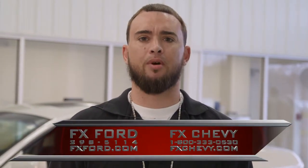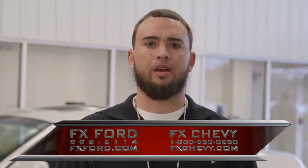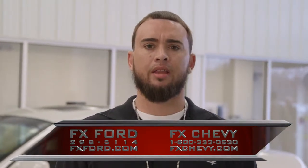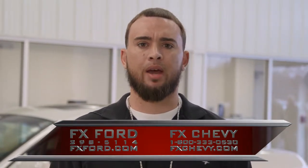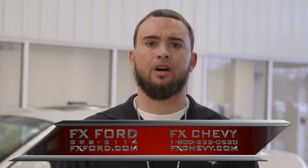Hi, my name is Justin from Edge It Up Barbershop in Eastwood, New York. I was looking for a new truck and I came to FX Capra and they took care of me, and I will be coming back again. Make sure you come and see me for the holidays to get a fresh cut.